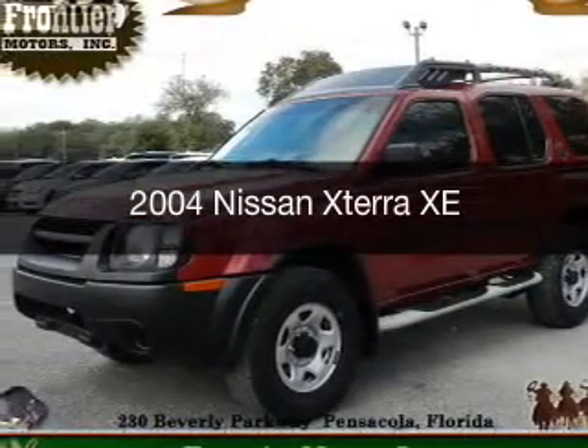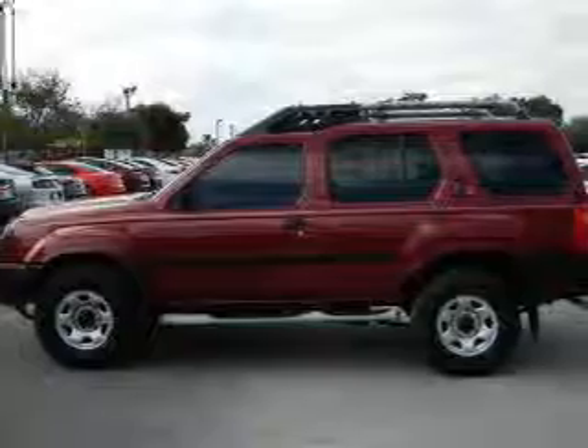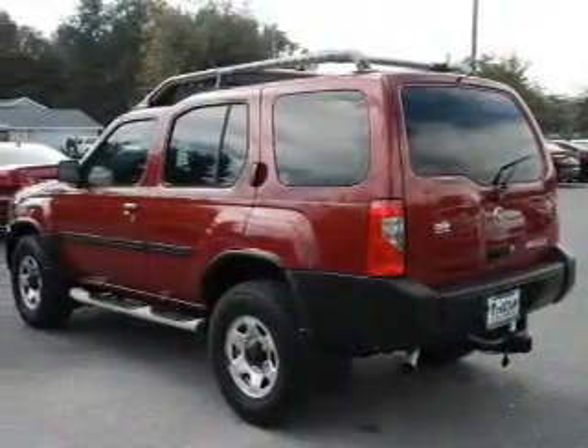This is a used 2004 Nissan Xterra. It's powered by rear-wheel drive, a 2.4-liter, four-cylinder engine, and a five-speed manual transmission.